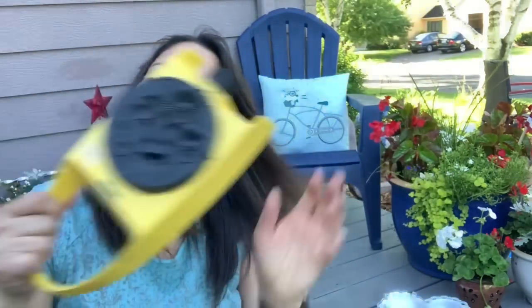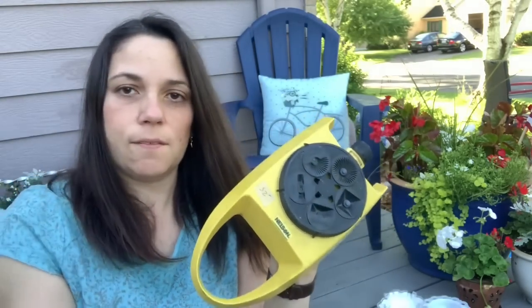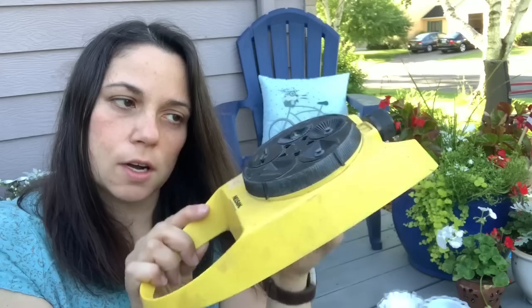I picked up a sprinkler. I got one at a yard sale a few weeks ago that kind of goes back and forth, but this one I can use to water my garden because it has all the different settings and you can aim it a little better. So my veggie garden will love me for this.